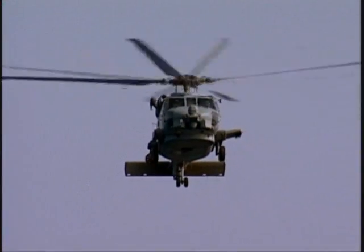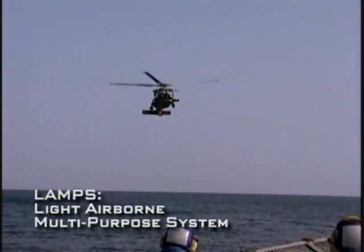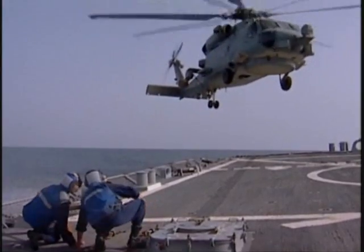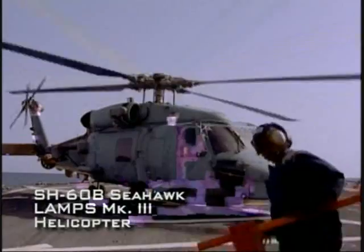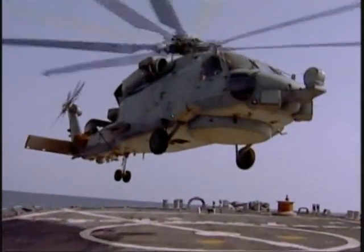On the rear deck of the destroyer is a landing pad incorporating LAMPS Mark III electronics for coordinated anti-submarine helicopter operations. The helicopter is a significant addition to the commander's capability, allowing it to seek out and attack enemy ships and submarines dozens of miles away.